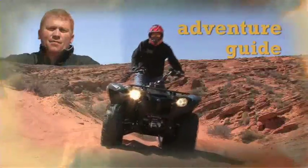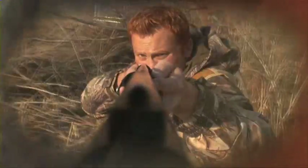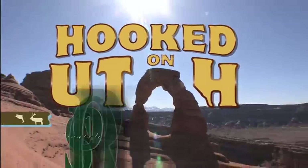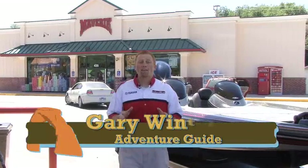This video is brought to you by R.I.P. Welcome to Hooked on Utah. Today we have a fantastic adventure.